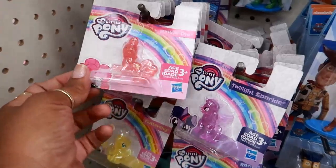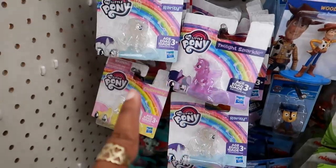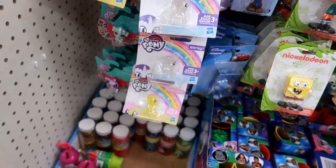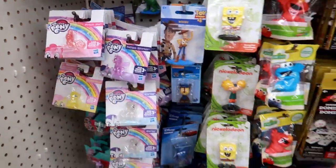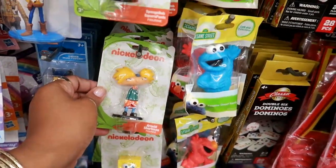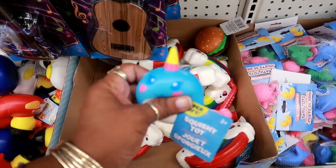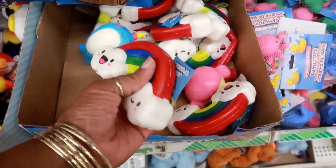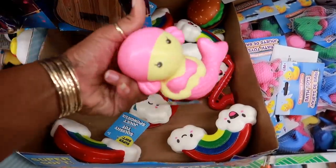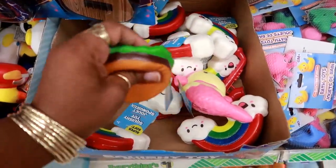Look at these — they got My Little Pony! This is Pinkie Pie and they got all the different colors. That clear one is cute. Spongebob and Arnold. They have the cutest squishies — I don't think I've seen the Norwalk ones. They have the rainbows. And what is that? Oh, a cute little mermaid — that's cute! And they've had the burger but that's here too.